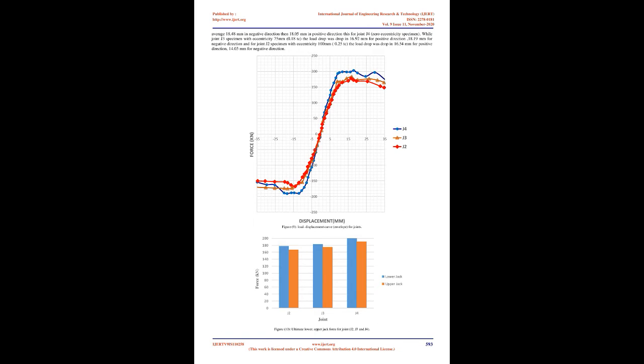For joint J2 with eccentricity of 100 mm (0.25 Tc), the joint core started cracking at 3 mm displacement, exhibiting heavy damage and a large number of cracks. The column outside the joint core also had significant damage on all sides due to eccentricity. For joint J3 with eccentricity of 75 mm (0.18 Tc), the joint core started cracking at 5 mm, with heavy damage similar to J2 despite lesser eccentricity. Joint J4 with zero eccentricity started cracking at 14 mm, had fewer cracks, no column damage outside the joint core, and fewer cracks than J2 and J3.